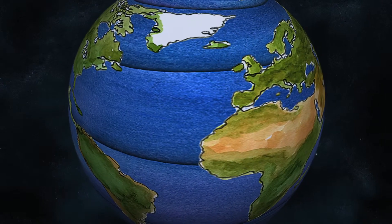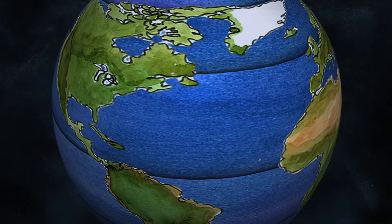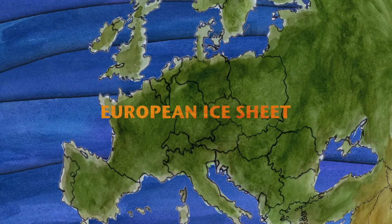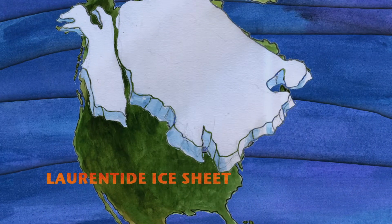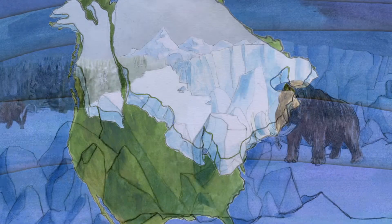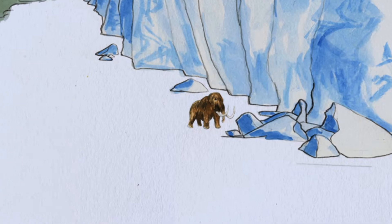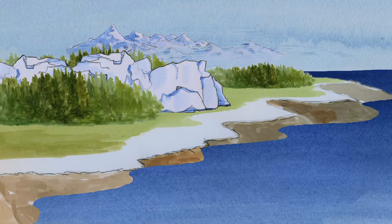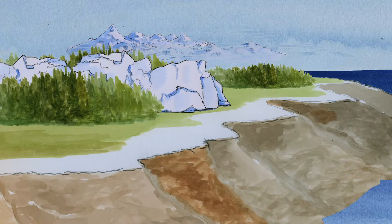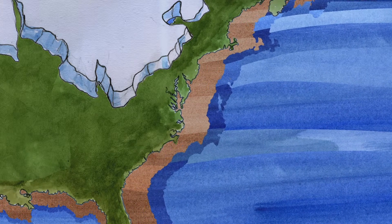If we think about what sea level was like 20,000 years ago, temperatures on our planet were much cooler and we had two large ice sheets. We had a large ice sheet in Northwestern Europe, and then a colossal Laurentide ice sheet — over Hudson Bay it was approximately 4,000 metres thick. Because so much ocean water was locked in these ice sheets, sea level was some 120 metres below present, and the shoreline was hundreds of kilometres offshore.